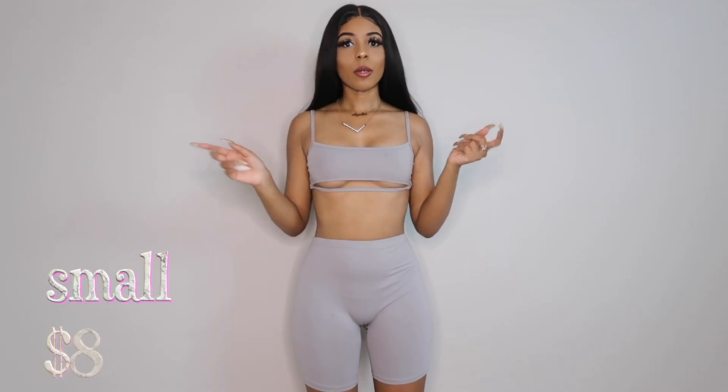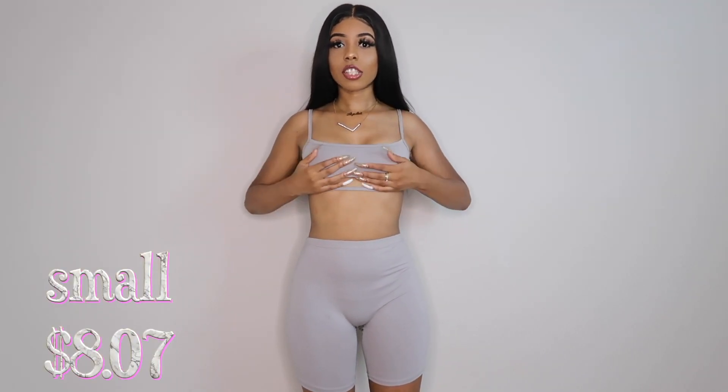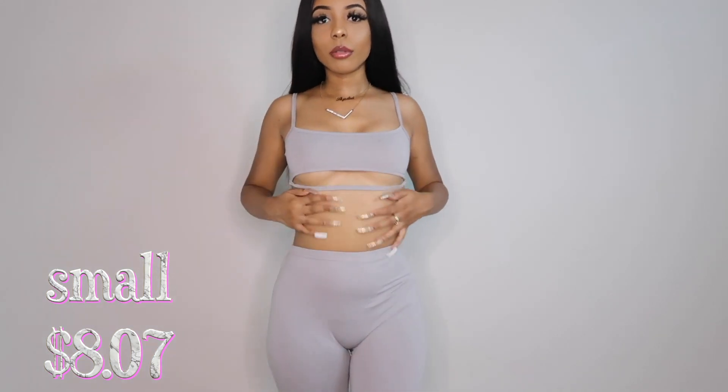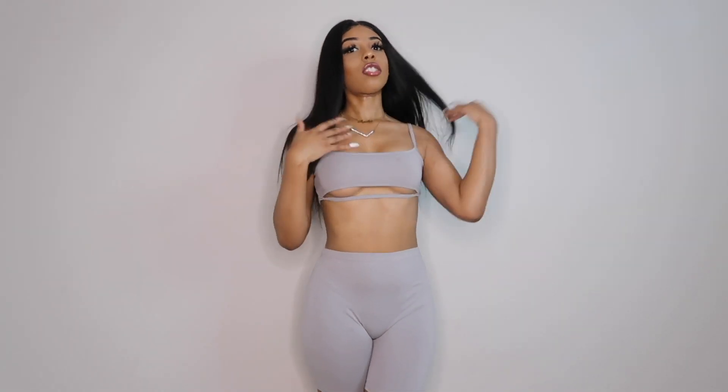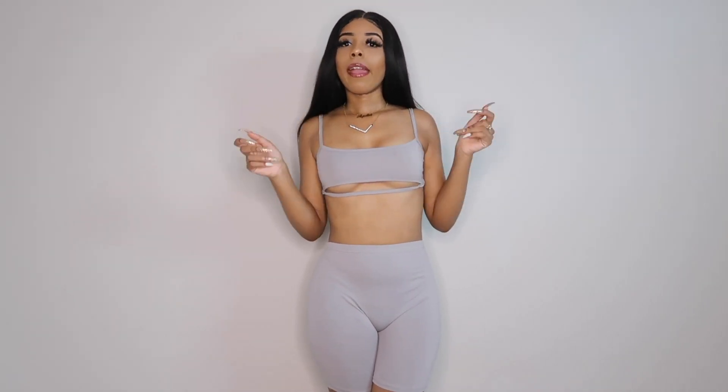The next item is the exact same two-piece but in gray. I got this in a size small as well, and it's so cute — same exact thing with the under-boob crop. It's a charcoal grayish color. I have some shoes I want to pair this with, that's the reason I got it. They also have a lot of colors — red, orange, blue, black, white. This is really cheap and really cute. You can just throw a little jacket over it and be on the go.